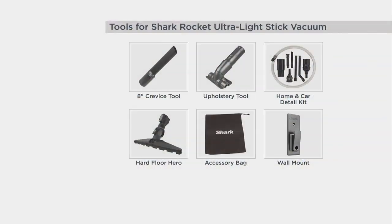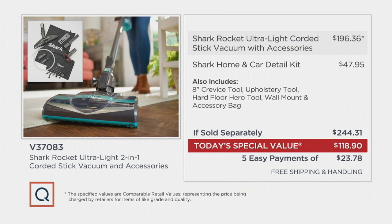You're going to be getting the crevice tool. It's not like, okay, it's the lowest price Shark vac of the year but we took things away. No — we're giving you literally a $47 home and car detail kit along with it, the accessory bag, the wall mount, and the hard floor hero, all for this price. Look at the retail value on this. If you Google Shark Rocket Ultra Light corded stick vac right now, you'll see $196. This is incredible. You're literally saving more than you're spending.